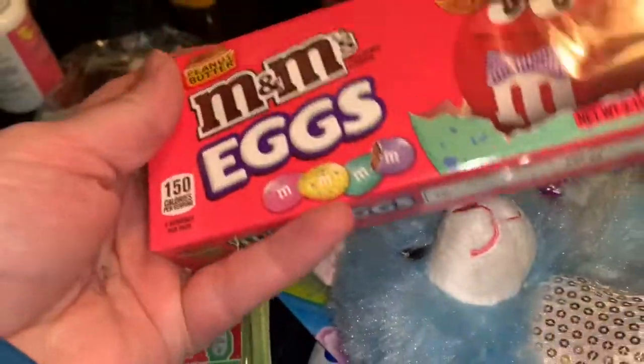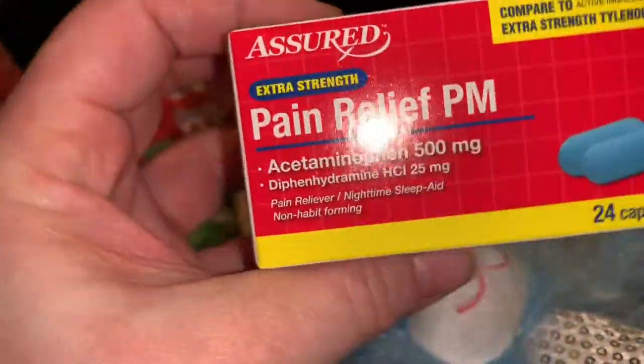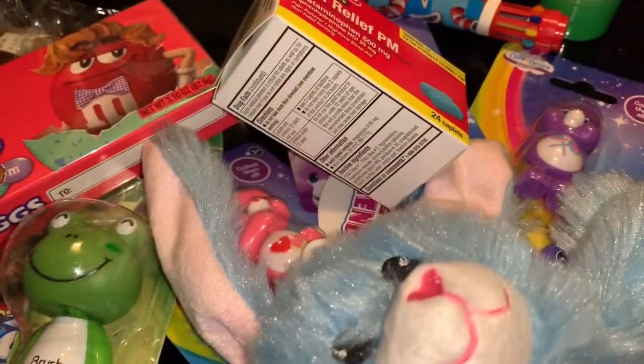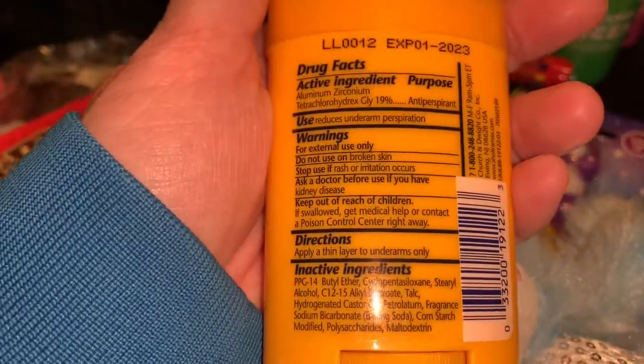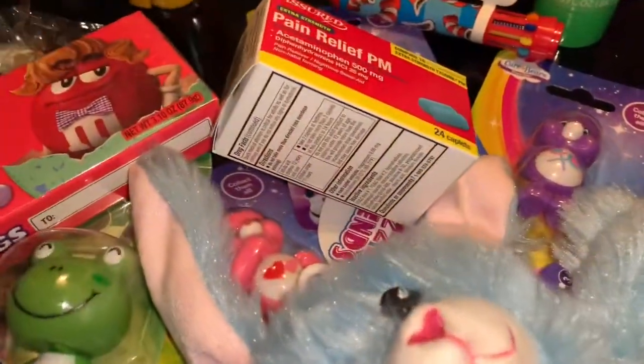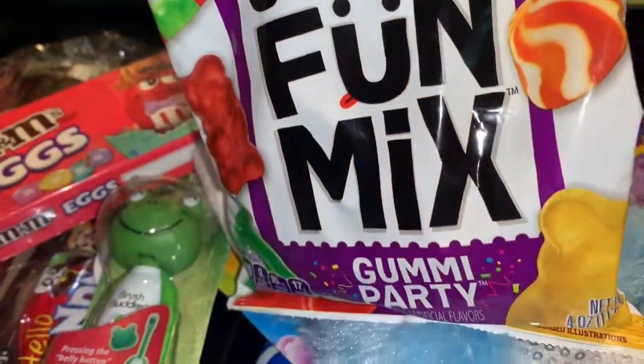I got the M&M eggs — I like these. I also got PM pain relief, my daughter's deodorant, and some of this original gummy fun mix — it's a gummy party mix. That looks actually really good.